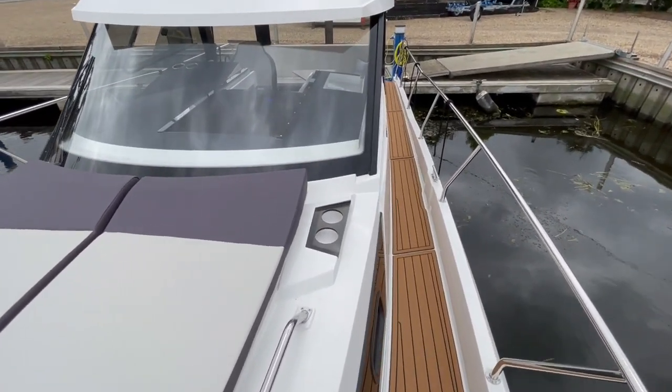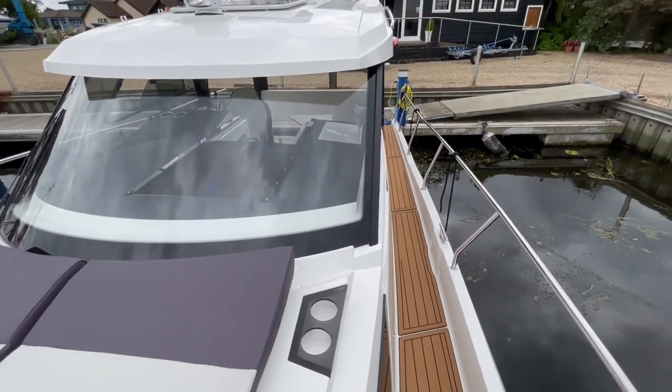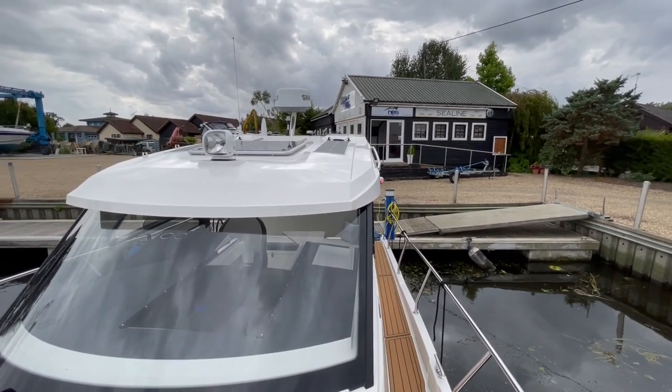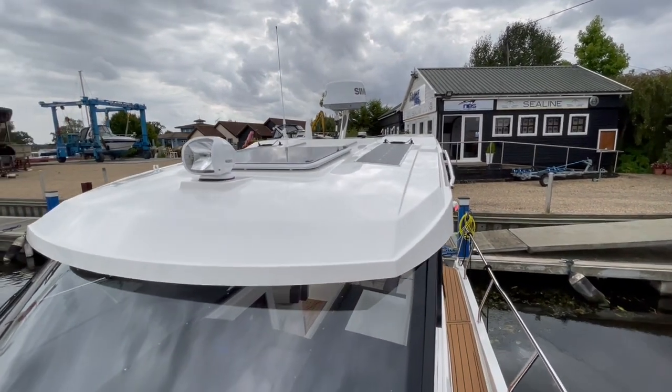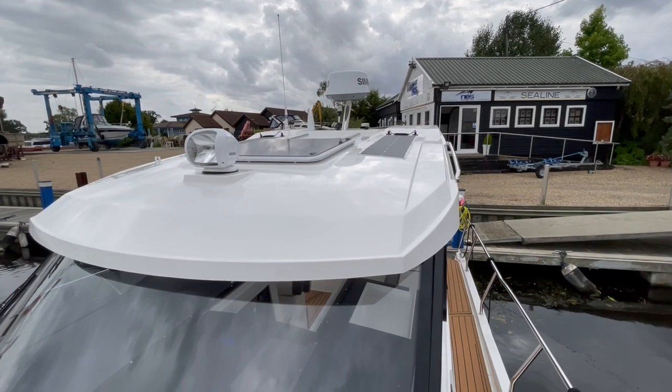Another very nice touch is she's got cup holders in the bow next to the sun deck cushions. On the hardtop roof you'll notice this option has got Simrad 4G radar, a searchlight, and solar panels. On the hardtop she's also got a sliding sunroof allowing for more airflow into the cockpit.